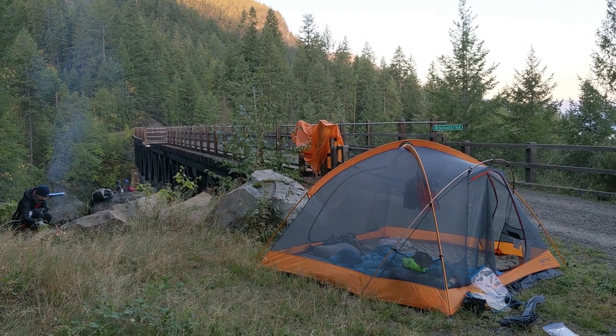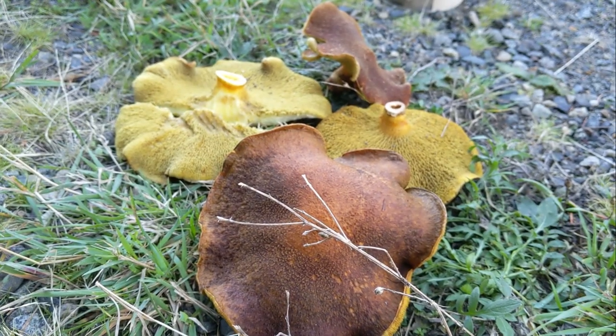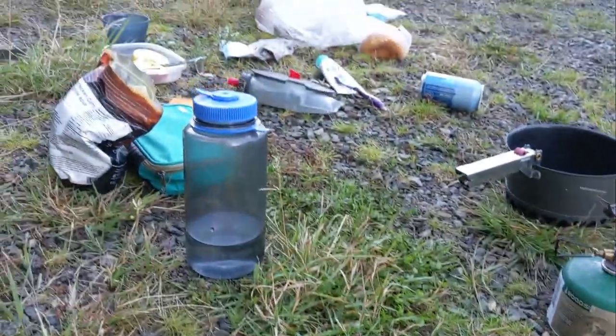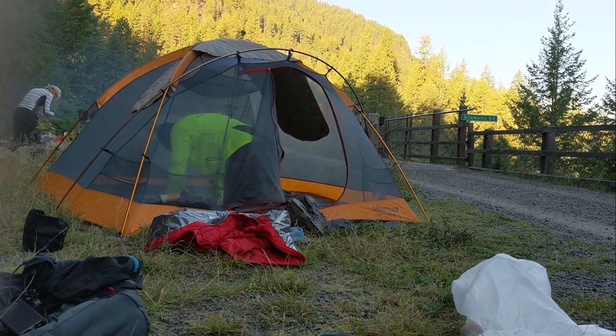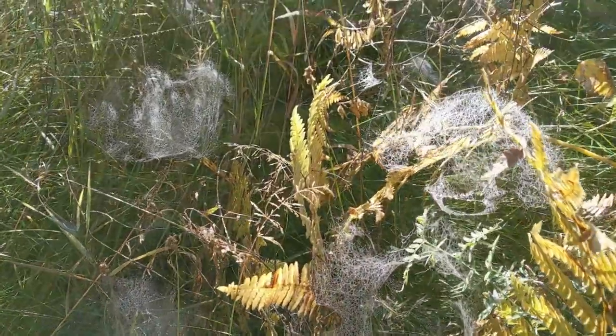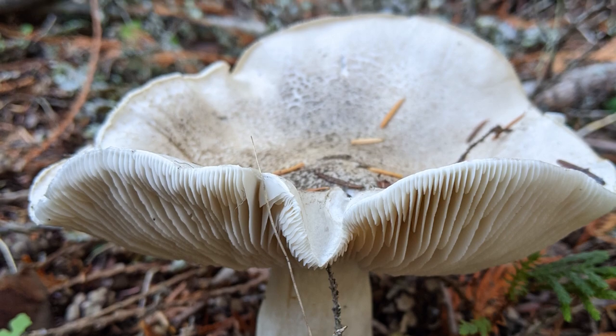Otherwise we are all alone. Frank has been foraging already this morning and we'll have those with our supper tonight.